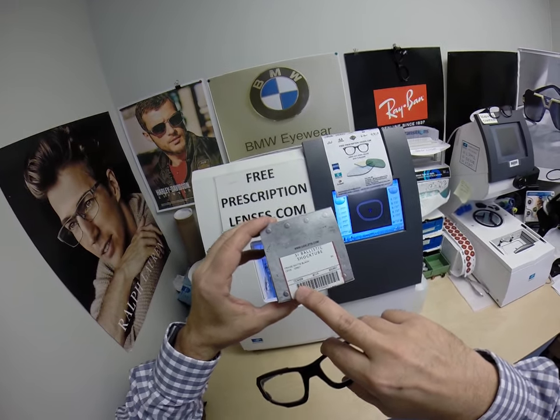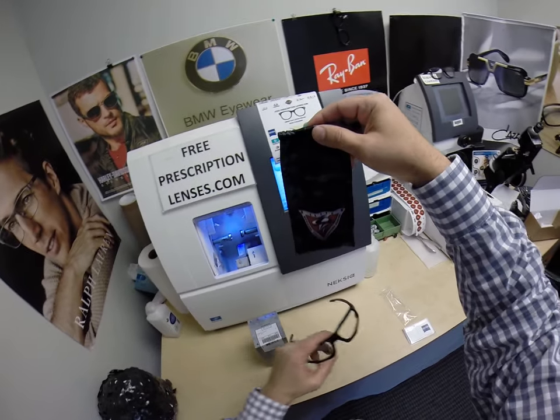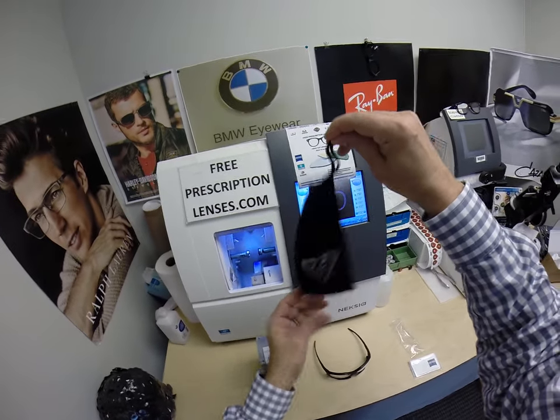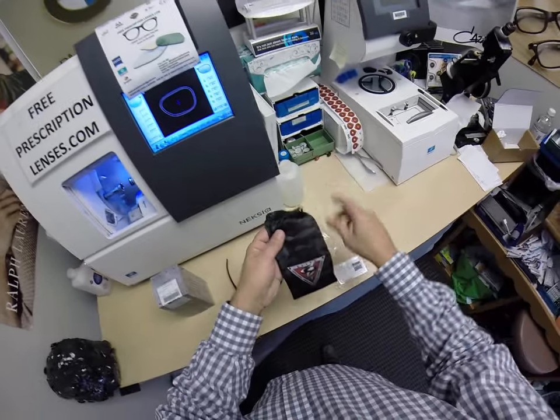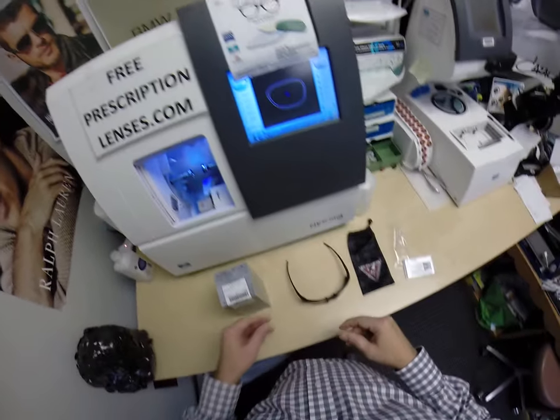This is the Oakley 9329 color 01 shock tube. It's going to come with a camouflage Oakley cleaning cloth slash carrying bag, and it's got the Zeiss cleaning cloth. He's also going to get one of my premium microfiber cleaning cloths.